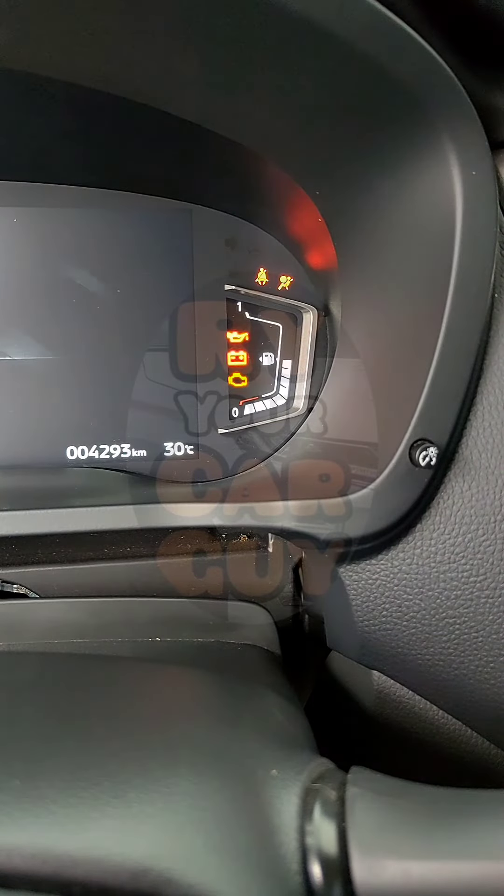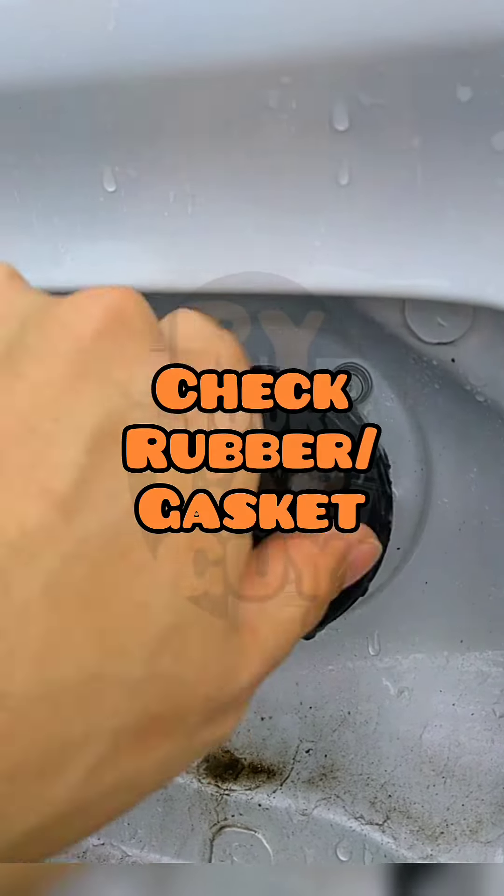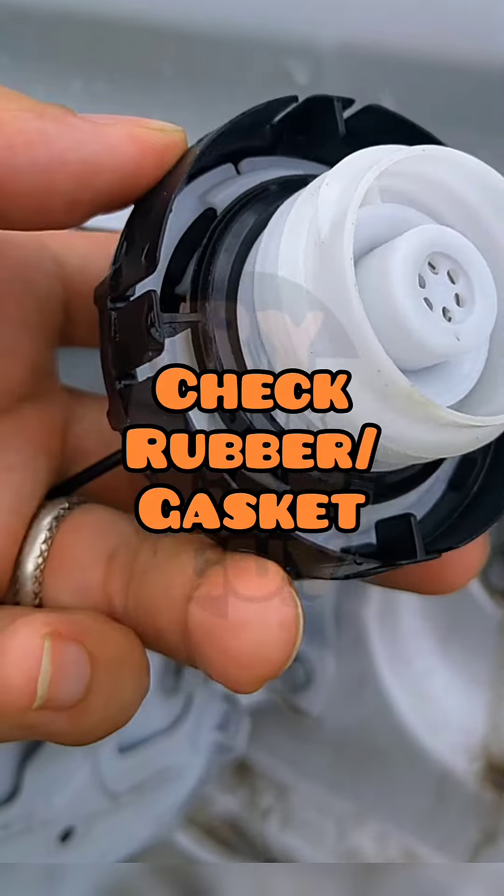Gas. Check the fuel gauge in your dashboard before driving. Inspect and clean the fuel cap — check for cracks and major tears and have it replaced if necessary.